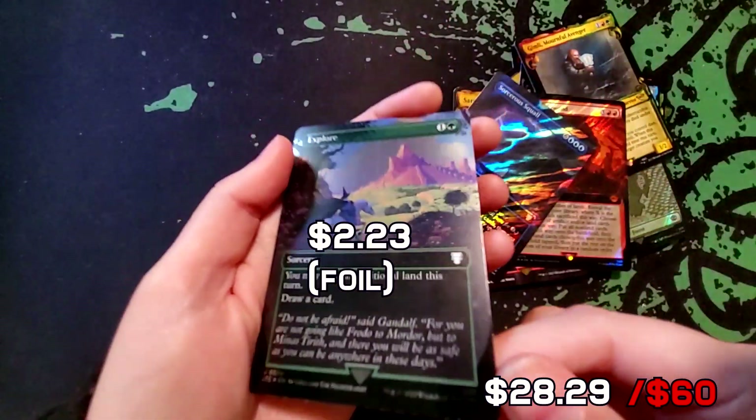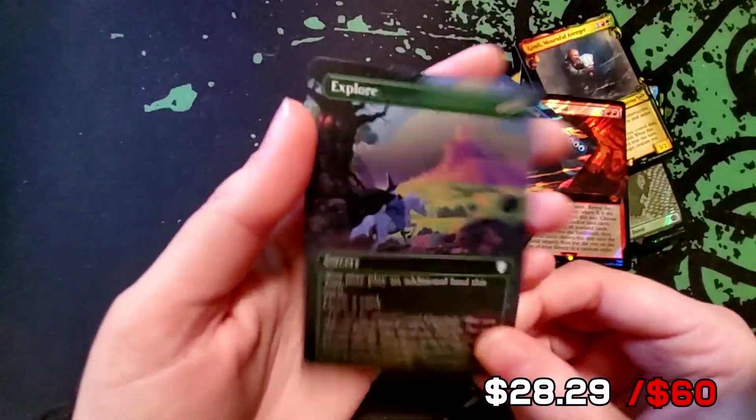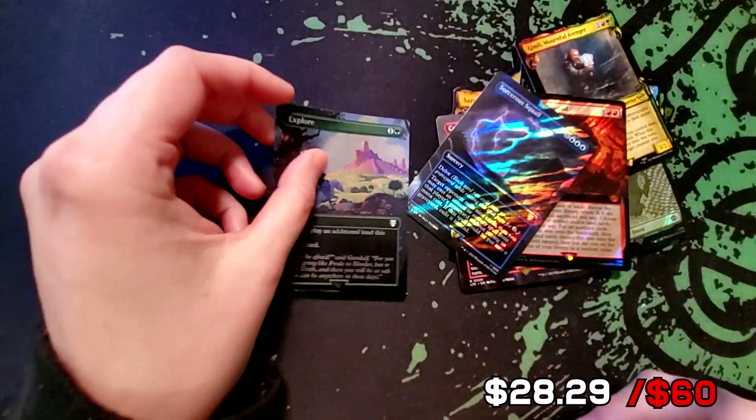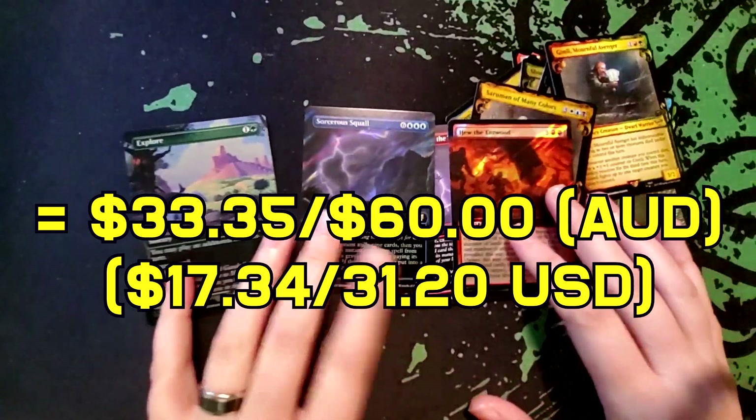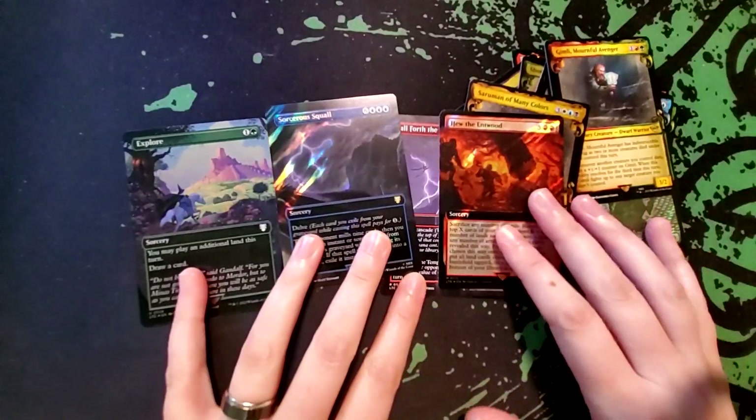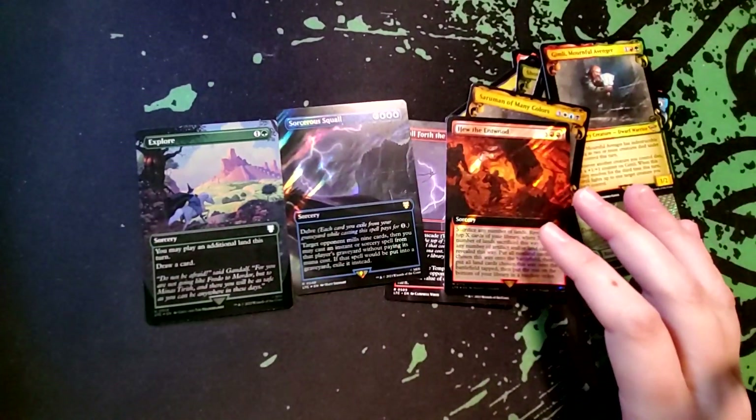And we've got Explore — it's just a regular foil. No posters for me today. You'll see the prices up on the screen and it'll let you know if we got anything good today. Hope you enjoyed this video and I look forward to seeing you at the next one.